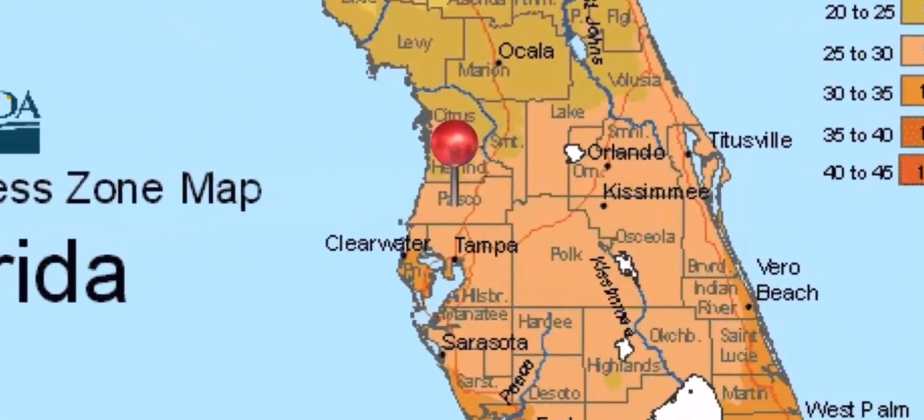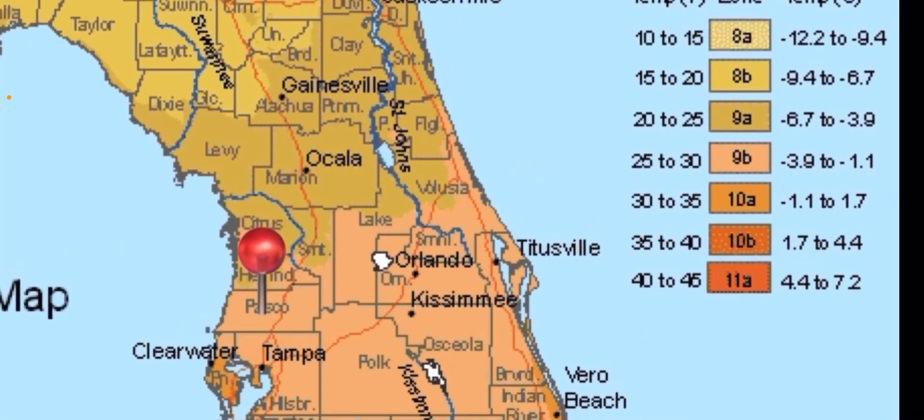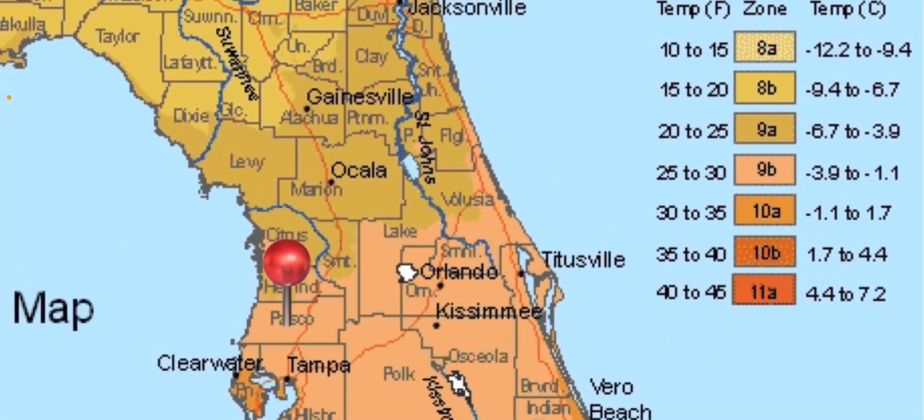I put a pin drop where I'm located in Pasco County, and on the right-hand side, we can look at what zone I'm in. Based off of the shade color here, it's zone 9b, and my low is 25.